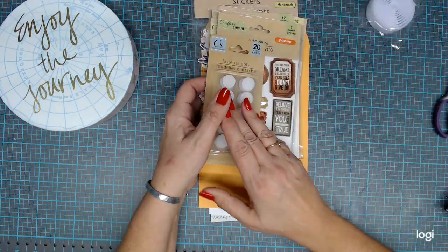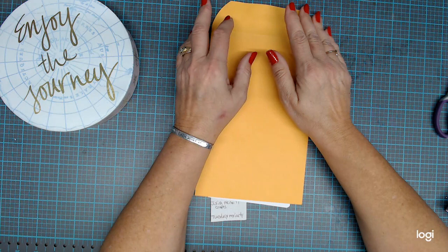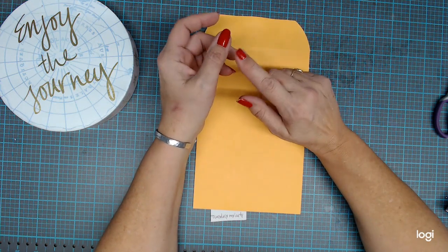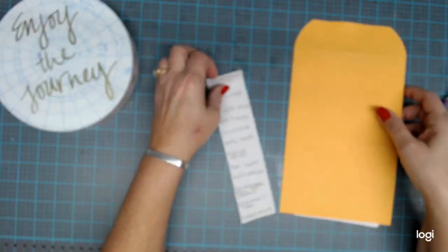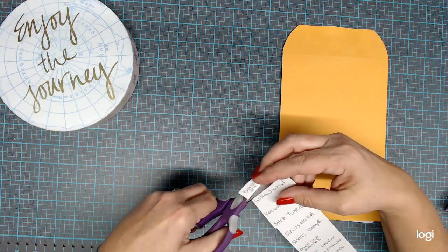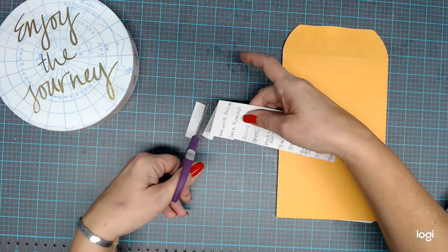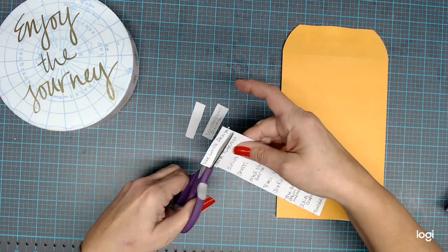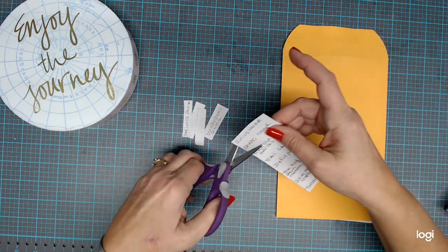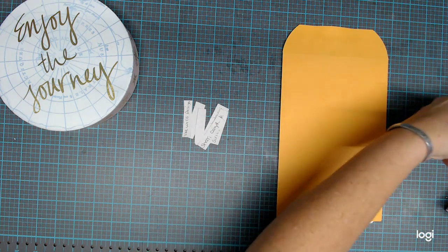Alright, now to get to more important matters — I surpassed 300 subbies and had never planned a giveaway. So what I'm going to do is a surprise giveaway. I took the names from the last three videos that I did, took everybody that commented, put their names on slips of paper, and I'm going to cut them up, throw them in this envelope, and draw one. Whoever wins is going to get a little something that I have to send out.